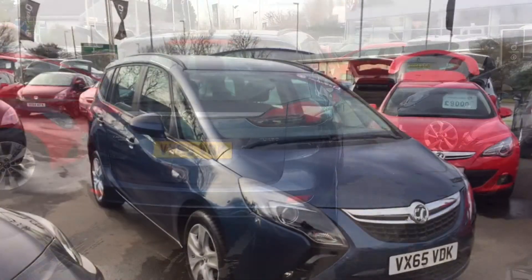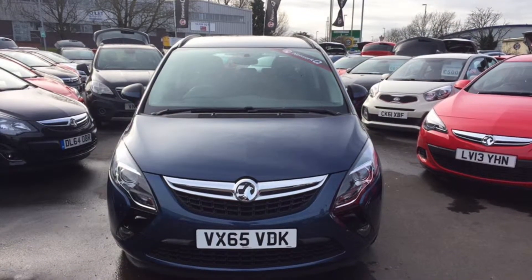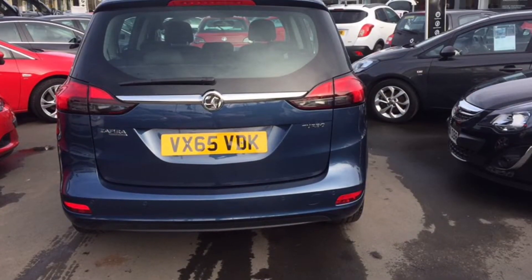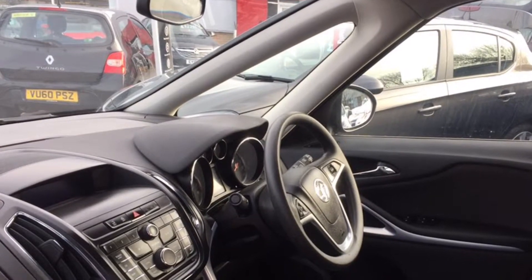This vehicle was registered on the 14th of September 2015 and has covered 3,980 miles. The specification on this vehicle includes a very spacious boot with an optional two rear seats, front and rear parking sensors, steering wheel mounted audio controls including cruise control and speed limiter.